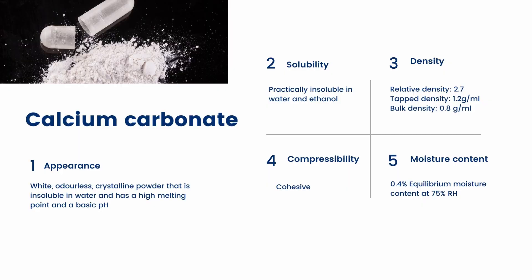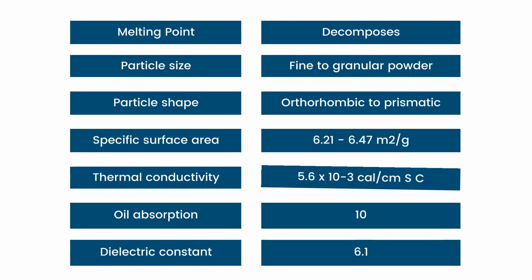With respect to calcium carbonate's physicochemical properties, it is characterized as a white crystalline powder that is practically insoluble in water and ethanol. It's also a relatively hard, incompressible material with a high compressive strength, hence the reason it is used in the construction field. Its other important physical properties are summarized here.